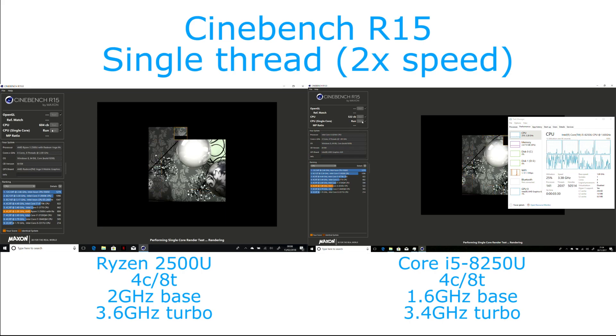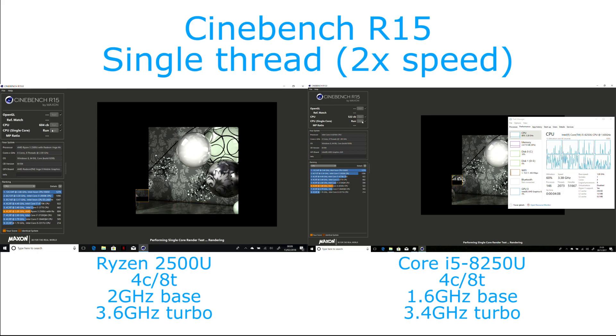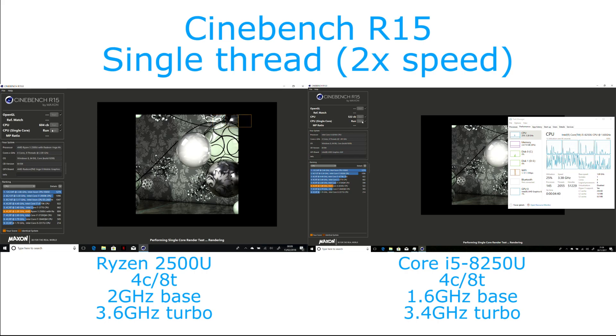It does do very well here, thanks in part to IPC — instructions per clock — being better on the Core i5, so it gets higher throughput per clock. But the base clock speed, which it's running at most of the time on multi-threaded workloads, is high enough on the Ryzen versus the Core i5 to compensate for that. In single-threaded performance, the clock speed difference drops from 400 to 200 MHz, and the actual speeds are much higher, allowing the Core i5 to take that 7% lead.